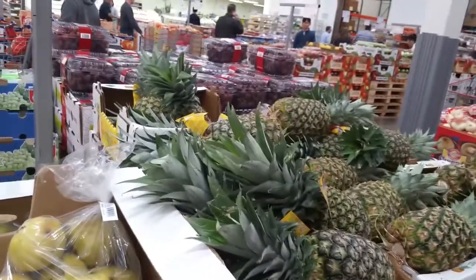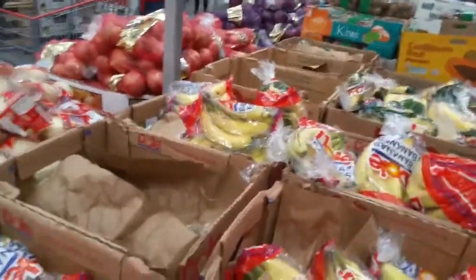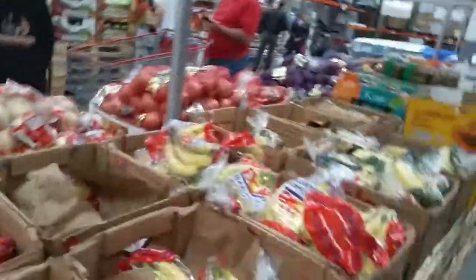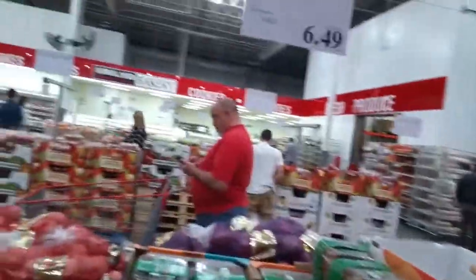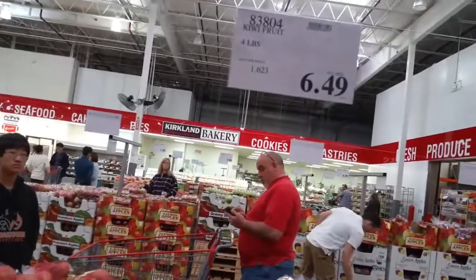Okay, we are in Costco in the produce section — a wide variety of different produce in bulk, because we eat lots of it. We like to get the bananas, and Gil's new thing is kiwi. A large container of kiwi in Costco is actually $6.49, so we're just going to put this in our cart.